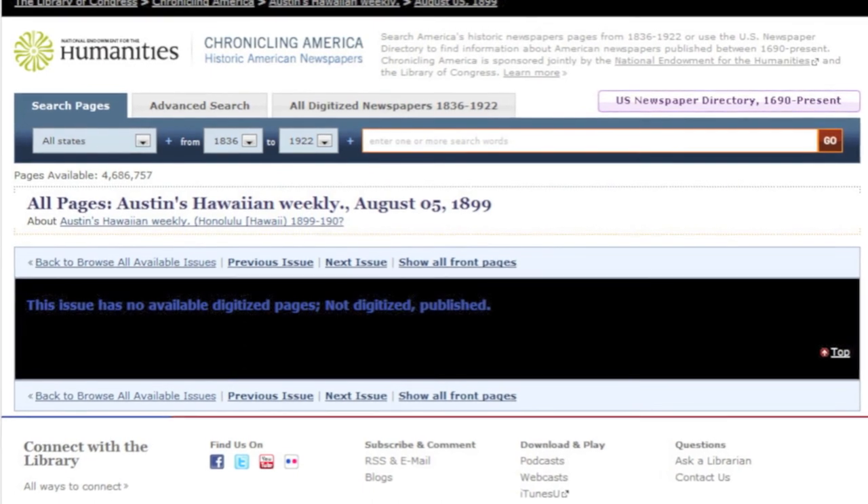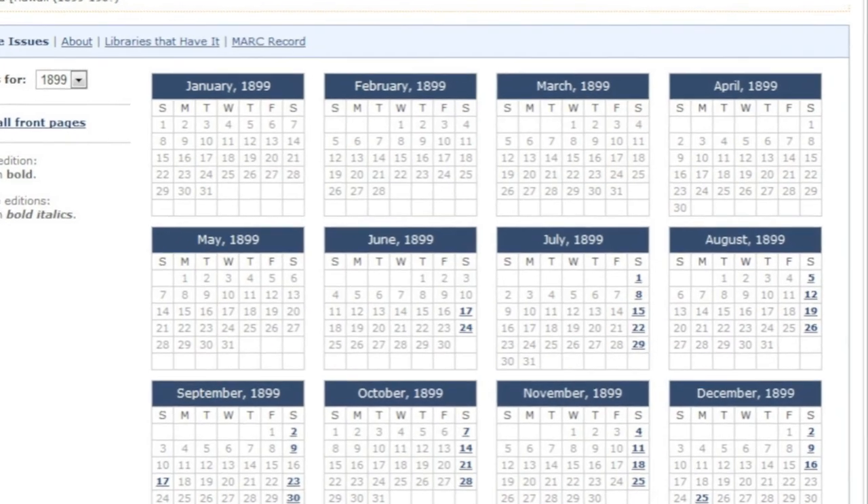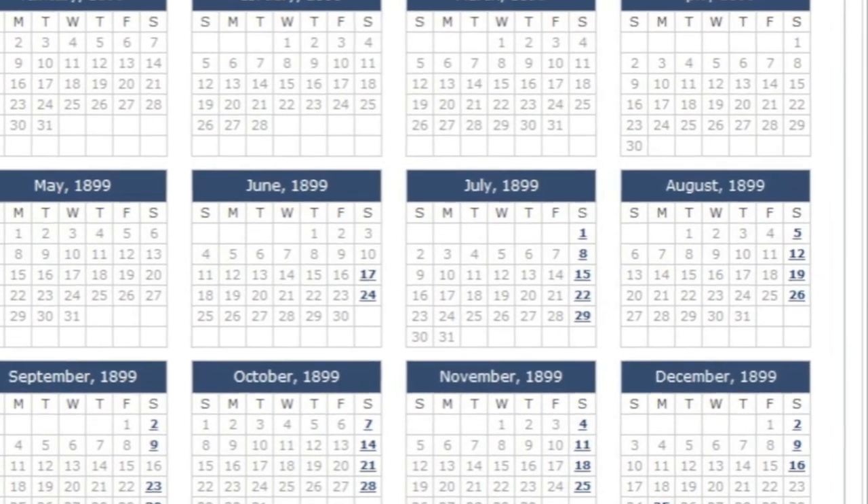This is true for missing issues as well. Though be warned: in the Chronicling America interface, these will appear to be present when in fact they're missing — you'll simply get a link without the image.